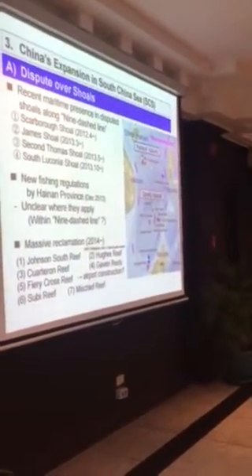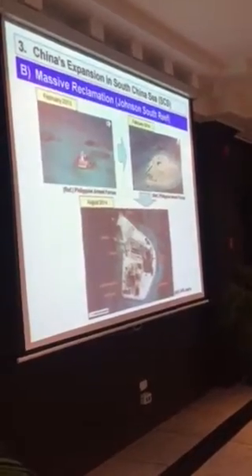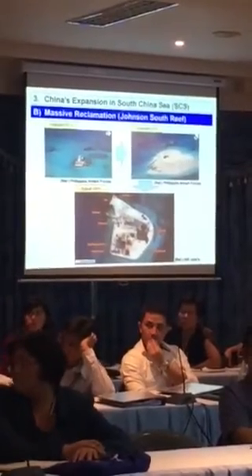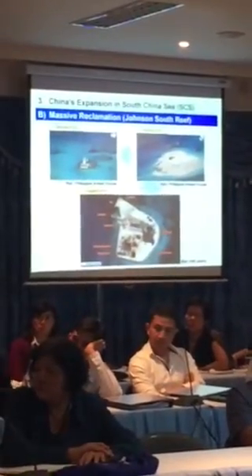Look at what could happen once they complete the expansion. For example, Johnson Reef — this was Johnson Reef in February 2013. In just one year, they were able to construct such a big reclamation area there. This is the original structure, and that is the structure now. Look at all the land and the buildings they have constructed as of August 2014. You can imagine what they have completed so far.